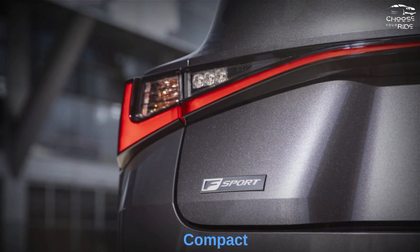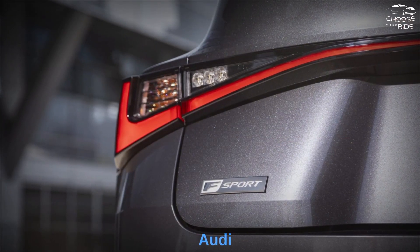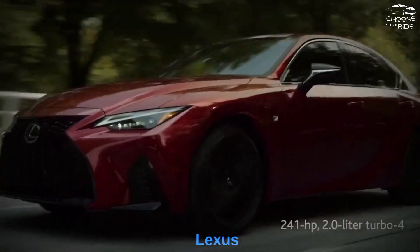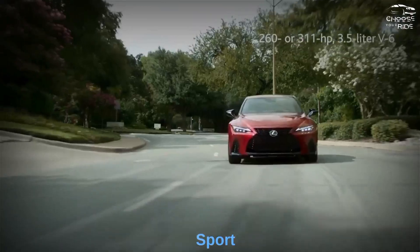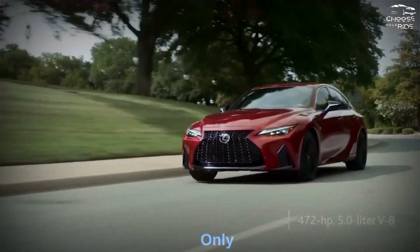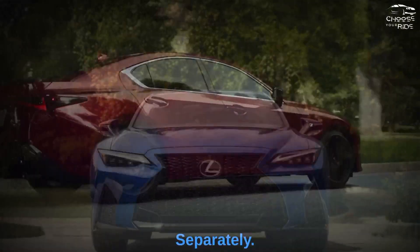The IS is a compact luxury sedan, going up against high-profile rivals like the BMW 3 Series and Audi A4. The IS range sees several minor tweaks for 2023, with the F Sport model now standard on the IS350. The IS is only available as a four-door sedan, though it's a big brother to the remarkable RC Coupe.